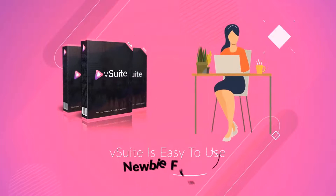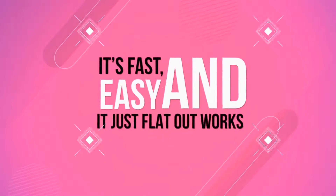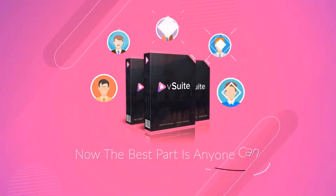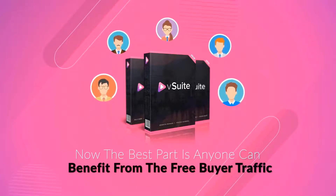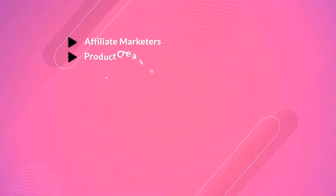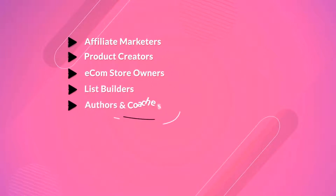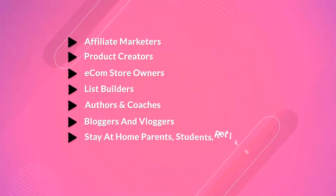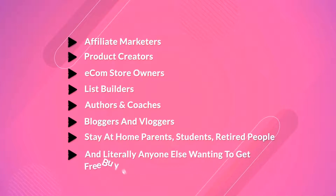V-Suite is easy to use, newbie-friendly, and you don't need any tech skills to get free buyer traffic flowing. It's fast, easy, and it just flat-out works. The best part is anyone can benefit from the free buyer traffic that V-Suite gets for you — including affiliate marketers, product creators, e-com store owners, list builders, authors and coaches, bloggers and vloggers, stay-at-home parents, students, retired people, and literally anyone else wanting to get free buyer traffic.